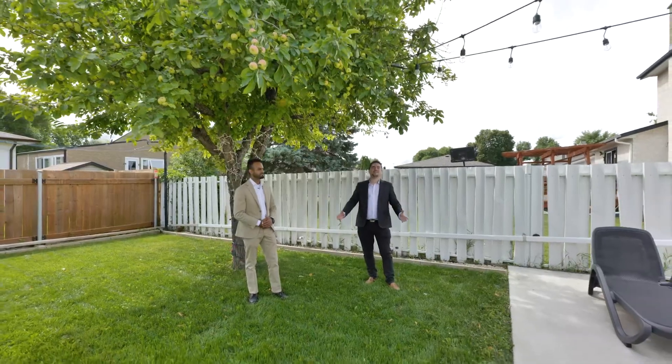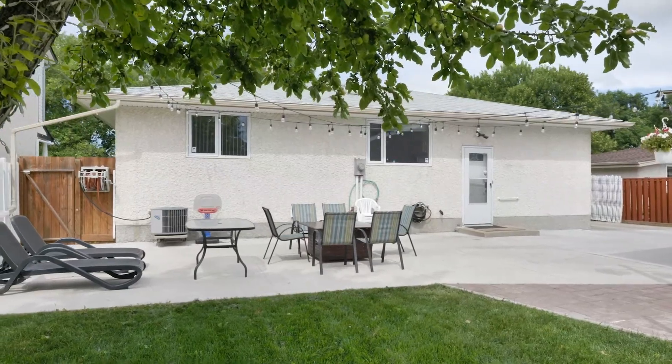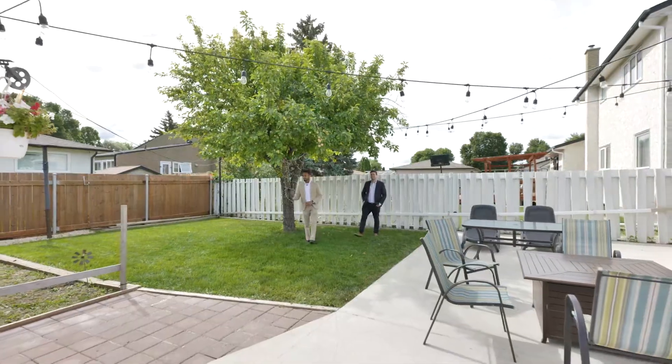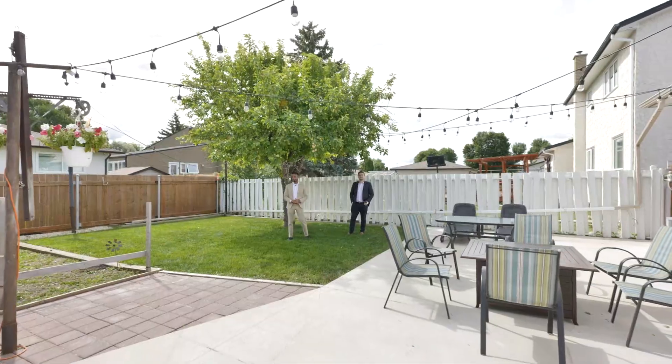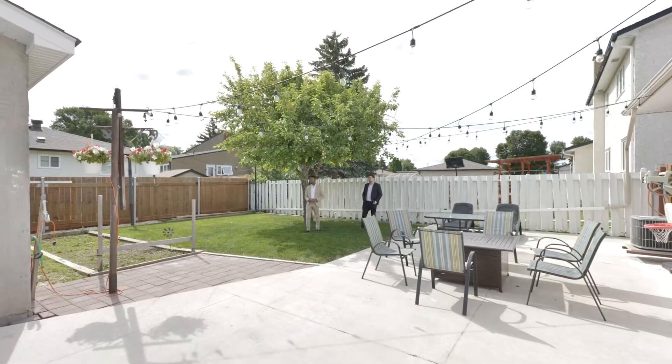We've got this great big low-maintenance backyard — about half of it is concrete, and then we have this patch of grass with an apple tree for some shade. And you've got your double car garage in the back as well, next to the potential garden area where you could put some soil in and plant some veggies.